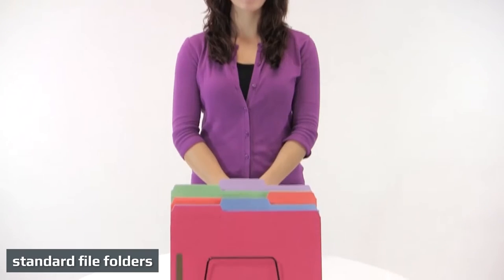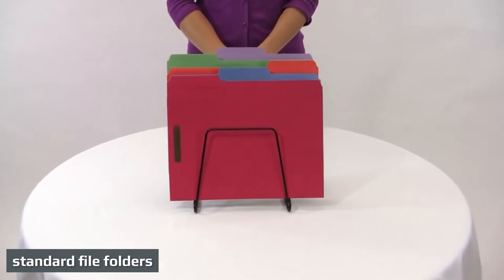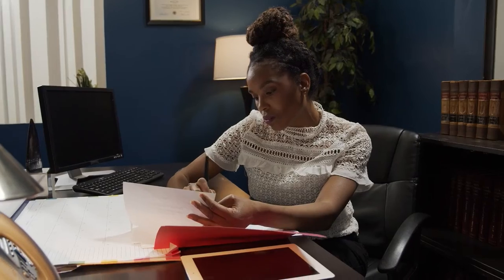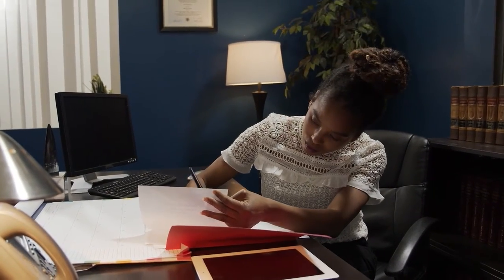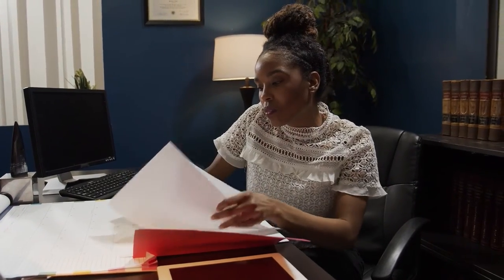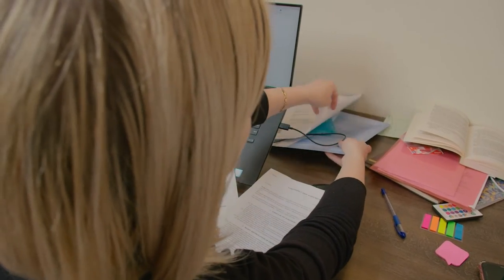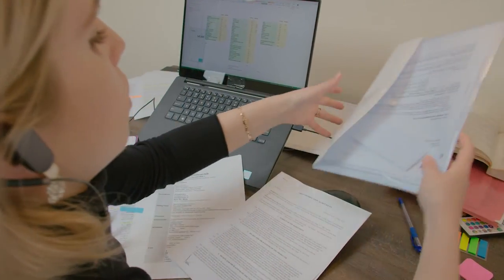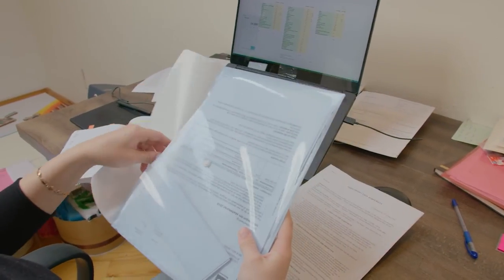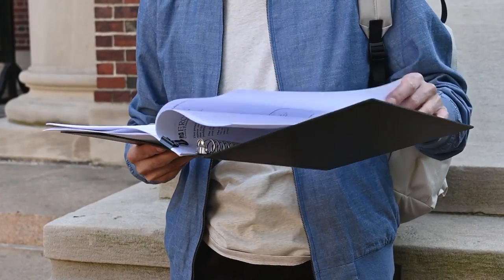Standard file folders are typically made from manila and craft paper, though some varieties are plastic. These folders separate and organize documents and can supplement a filing cabinet system or operate independently of it. According to Dimensions Guide, a legal-sized file folder measures 8⅝" tall and 14¾" wide in the front, with a back panel that extends to 9⅝" tall. A letter-sized folder features the same front and back panel measurements, but the width is reduced to 11¾".